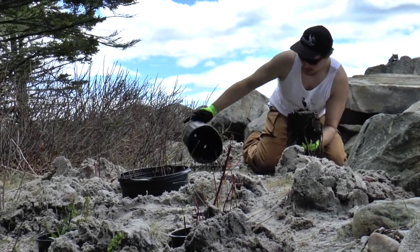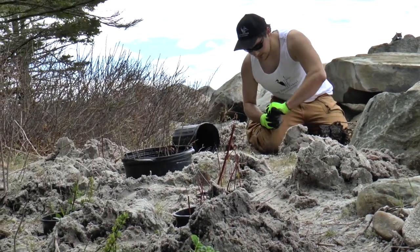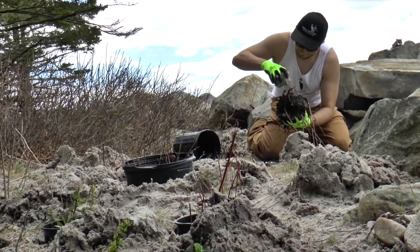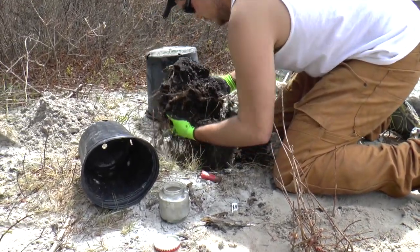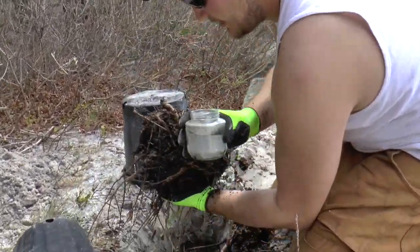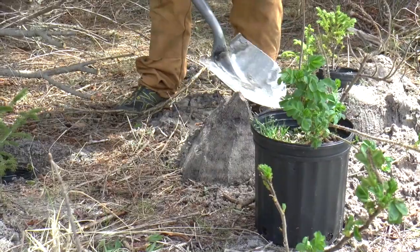Mycorrhizal fungi is self-generated in a natural system — in a forest especially with decomposing wood material, this fungi is generated naturally. As we go through the process of planting, we're adding the mycorrhizal fungi to stimulate those roots to work quicker and really stabilize their ability to ingest water and minerals out of the soil. Ensuring we feed and nourish the plants is a really important component. It's the fungi that actually allows the root system to attach to the soil globule and suck up all of the nutrients and water held within the soil system.